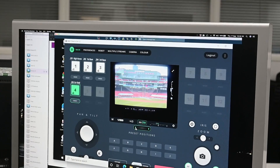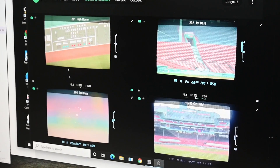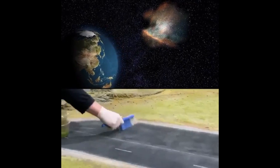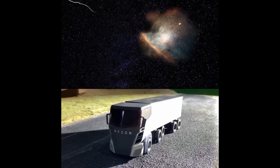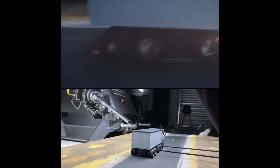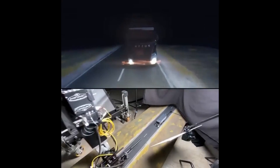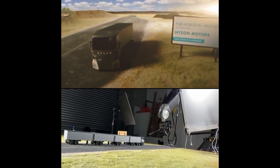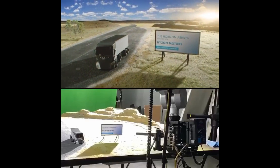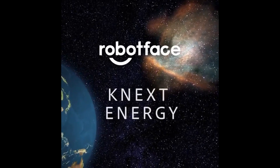This is ideal for situations that photographers can't access in person or for controlling several cameras at once. We would like to thank Mark Roberts for their hospitality and for contributing footage to our vlogging video. We hope to see you again very soon.